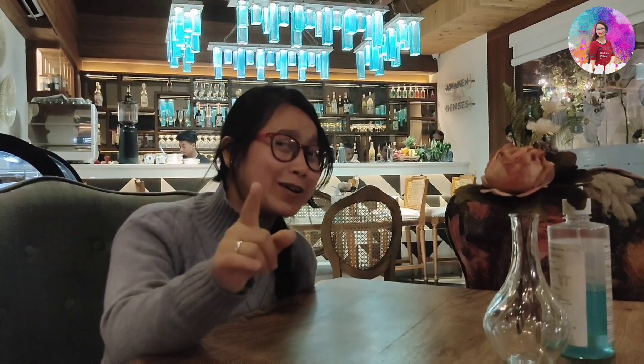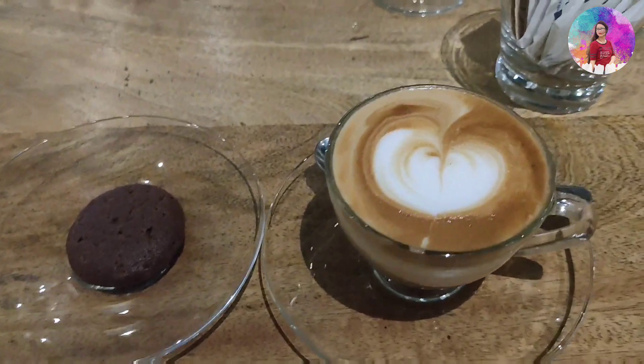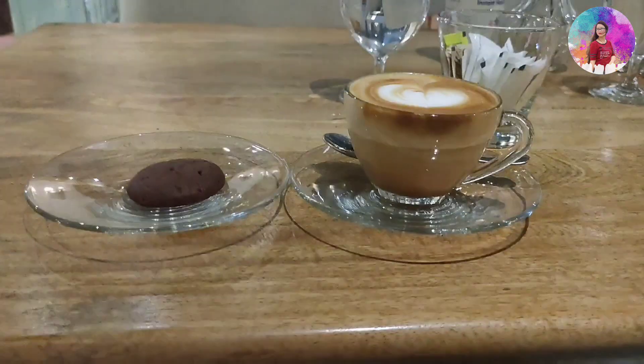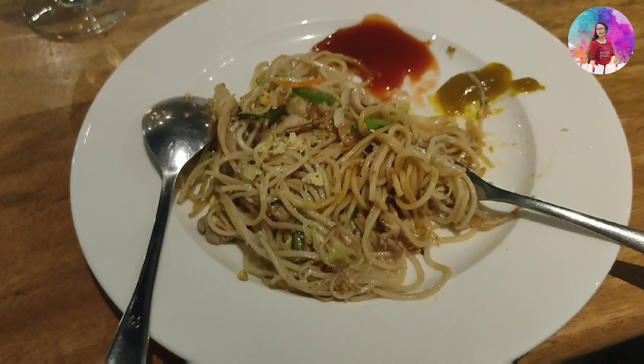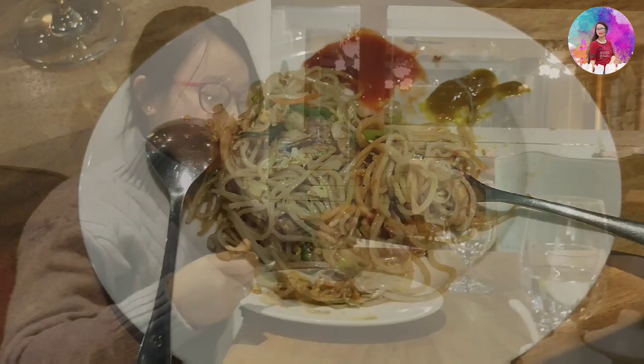We ordered the cappuccino and chameleon. Let's taste the cappuccino. Let's drink it.